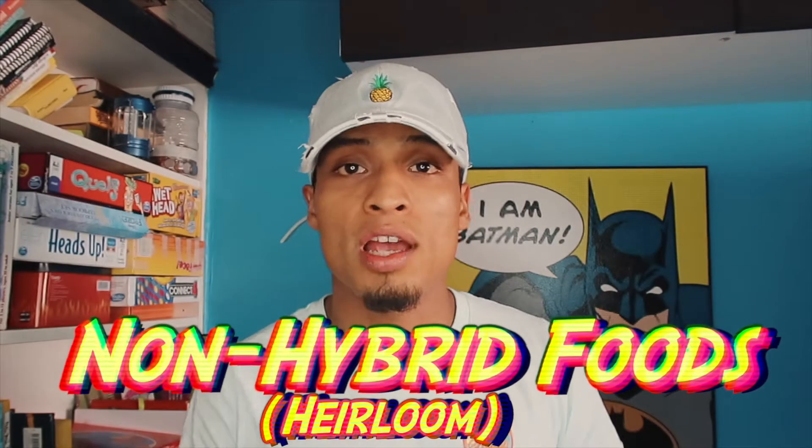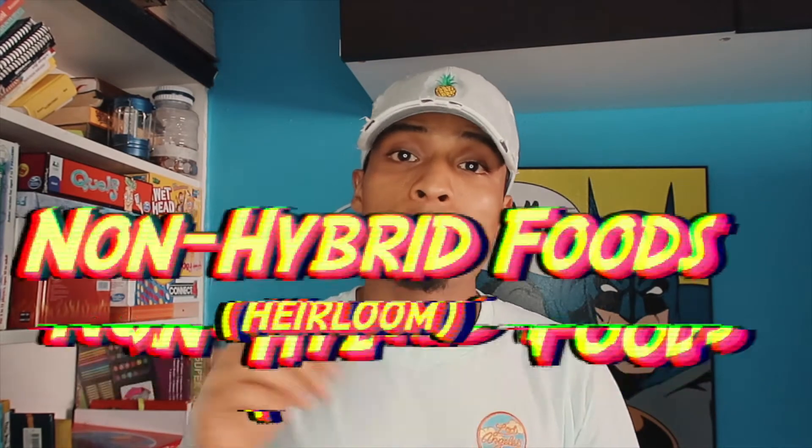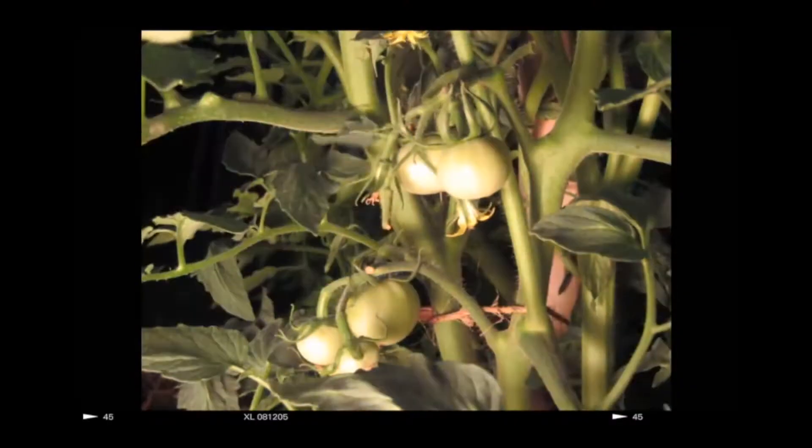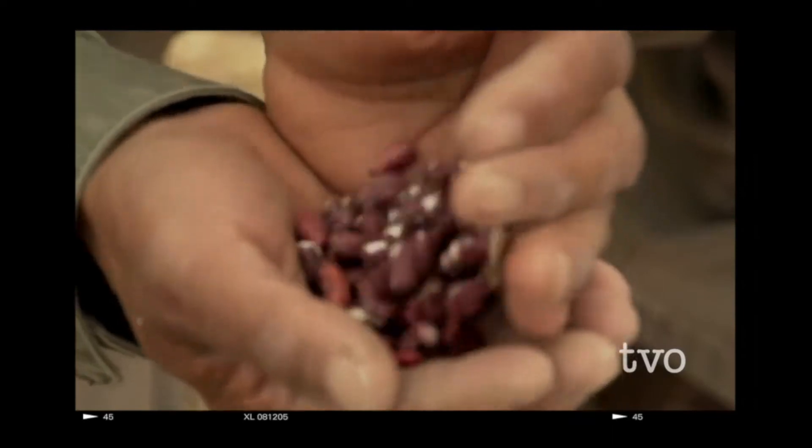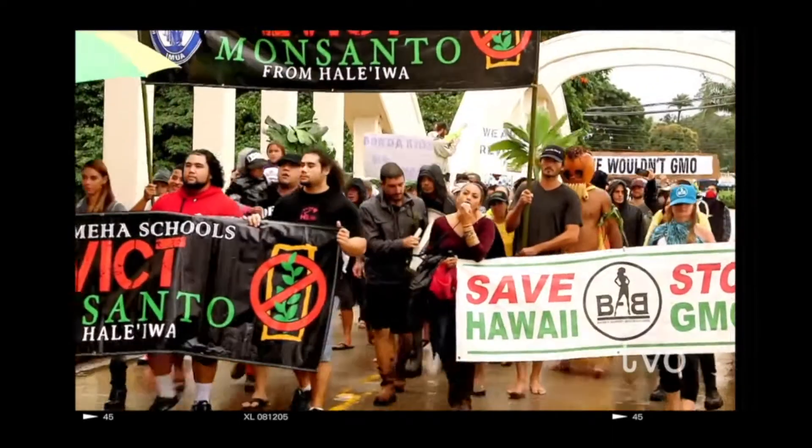On the other hand, heirloom foods have seeds within them that can be replanted into Mother Nature, sprouted and grown into their beautiful form — whether it's a tomato, grape, or watermelon. Heirloom foods give you the ability to eat the fruit and to replant it so they can reproduce generation after generation. The reason farmers are growing these hybrid grains is because companies want to control where the food is coming from.